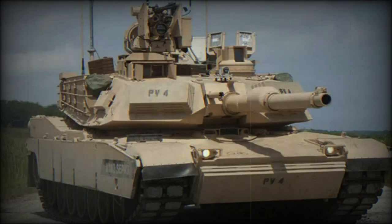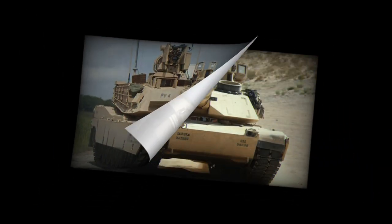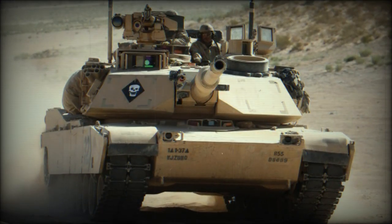The 3-gen FLIR B-Kit is platform agnostic, delivering a common operating picture for future combat ground vehicles. It also provides a significant standoff for target detection, recognition, and identification.